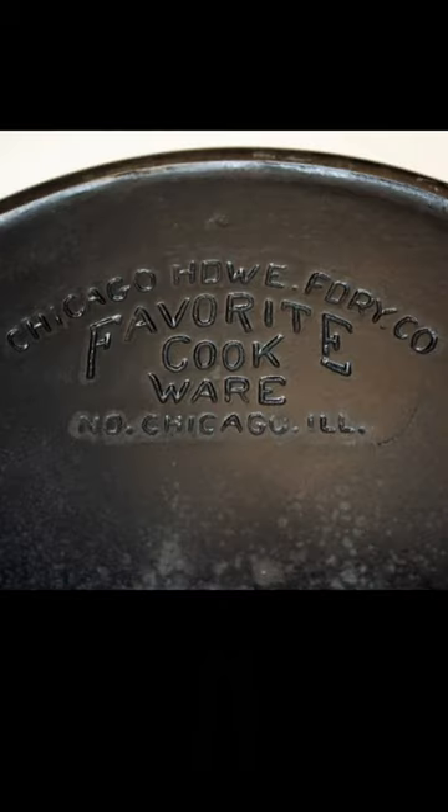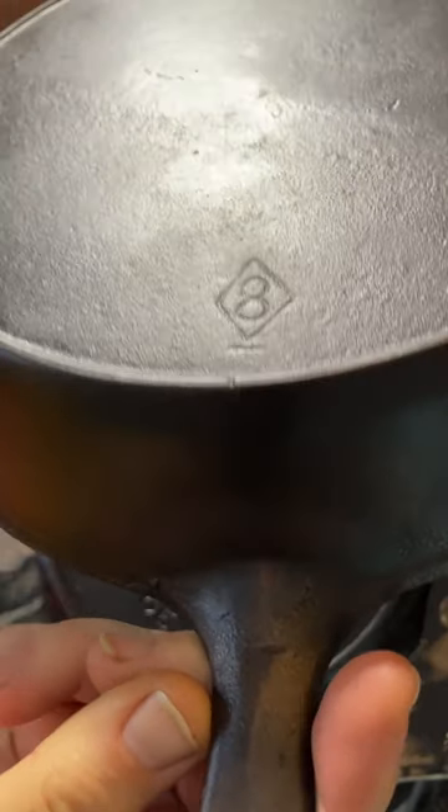Favorite Stove was hit hard by the Great Depression and they liquidated in 1935. Their cookware line was bought by Chicago Hardware Foundry, and it's believed these unmarked pans with a diamond size number